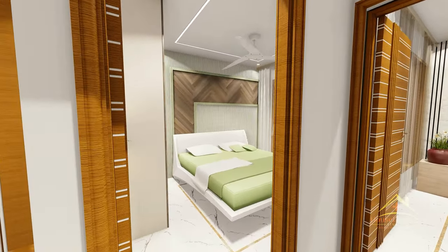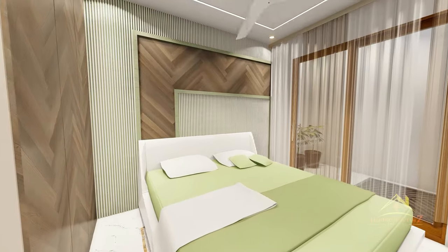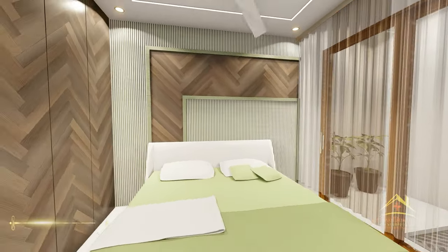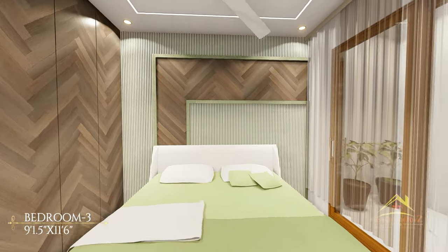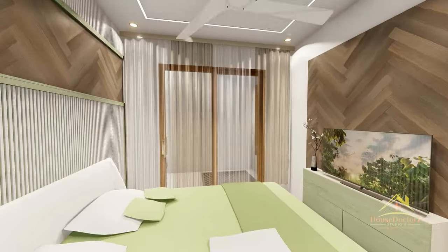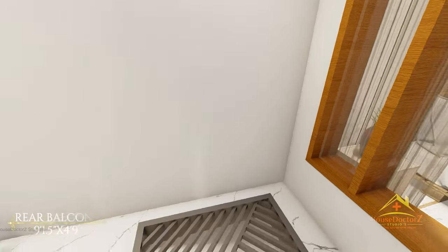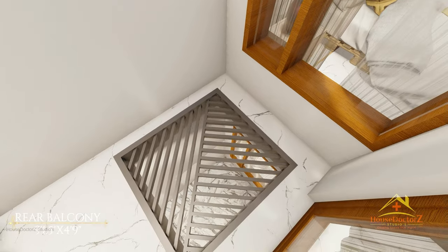इसके बाद हम house के third bedroom की तरफ चलते हैं। इसका size 9 feet by 11 feet 6 inch का है। इस bedroom के पीछे आपको एक balcony देखने को मिलेगी, जो OTS का भी काम करेगी। आप इसका overall view देख सकते हैं।